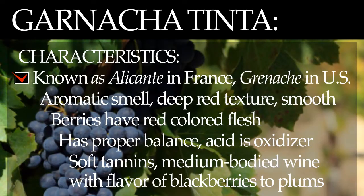Characteristics. Grenache Tinte is known as Alicante in France and Grenache in the United States. It is characterized by its aromatic smell and deep red texture with a smooth silky palate. It is one of the few wines with red-colored berry flesh.